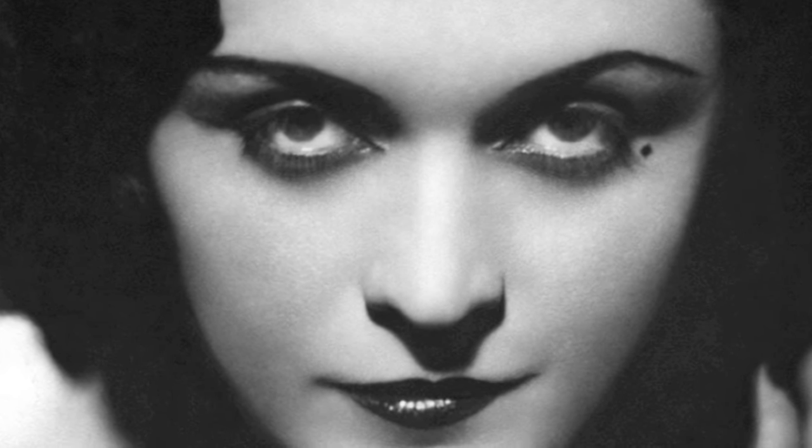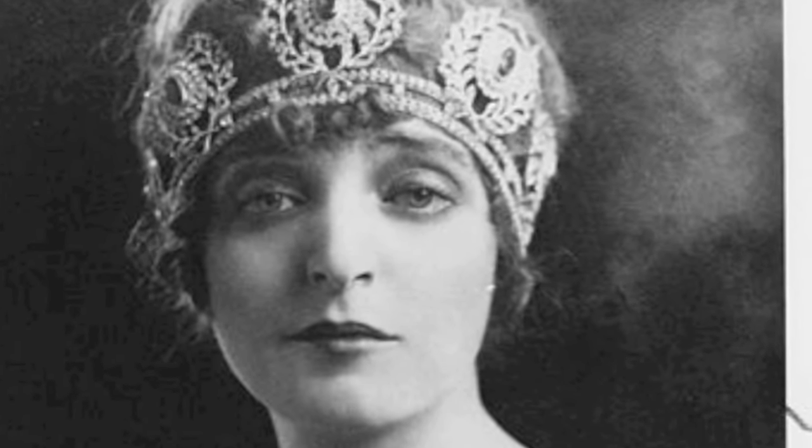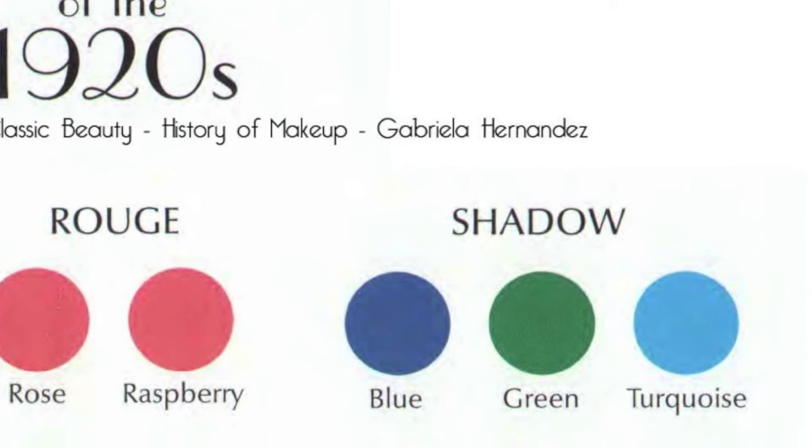The eyes. Black grease pencil was smudged around the eye socket to create a deep, smoky eyes effect. The eyelid was often painted in grey. Besides grey, colors like turquoise, green and blue were also in fashion. I'm gonna take my Maybelline shadow pencil — it's very black and it's easy to do a smoky eye with it because it blends very well.